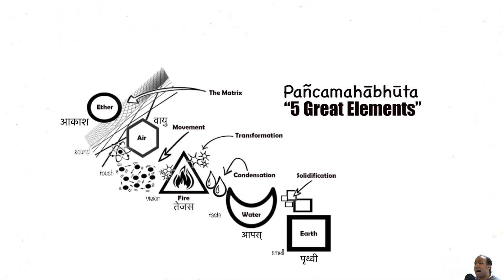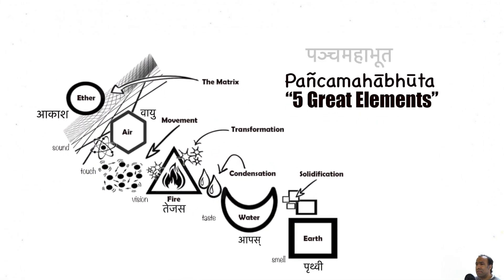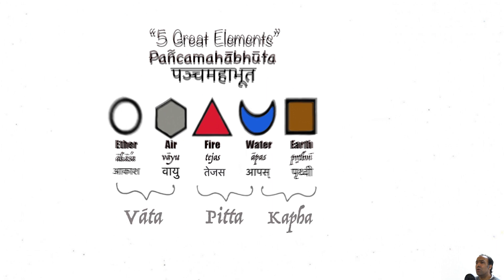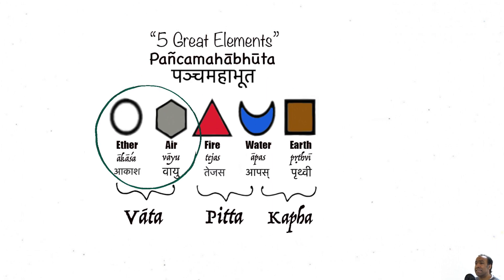According to Ayurveda, all matter is made of the five great elements called Pancha Mahabhutas. The five great elements being ether, air, fire, water, and earth. And as we know, Vata is predominantly that of the ether and air elements.